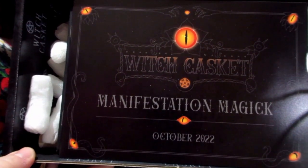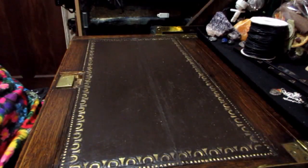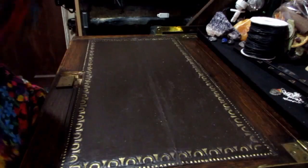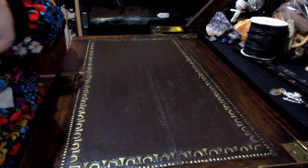Manifestation Magic for October 2022. I'll pop it over here like I always do and get rid of that — we'll look at that later. So the first thing on top is the print.